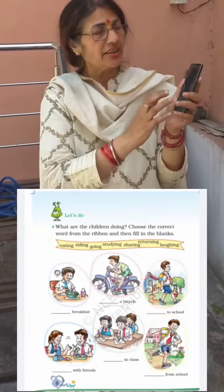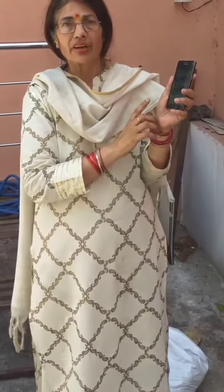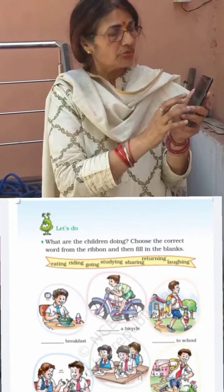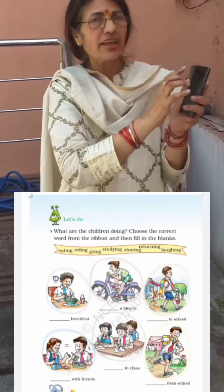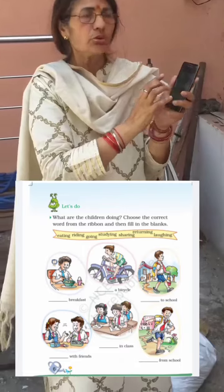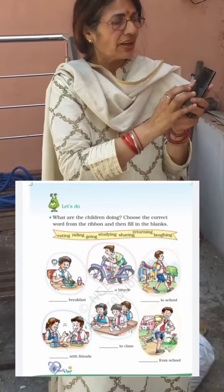Look here now. The first word is 'breakfast.' Read this word, pronounce it, and the answer is written on the ribbon. First of all, look at the activity and find its correct answer from the ribbon.